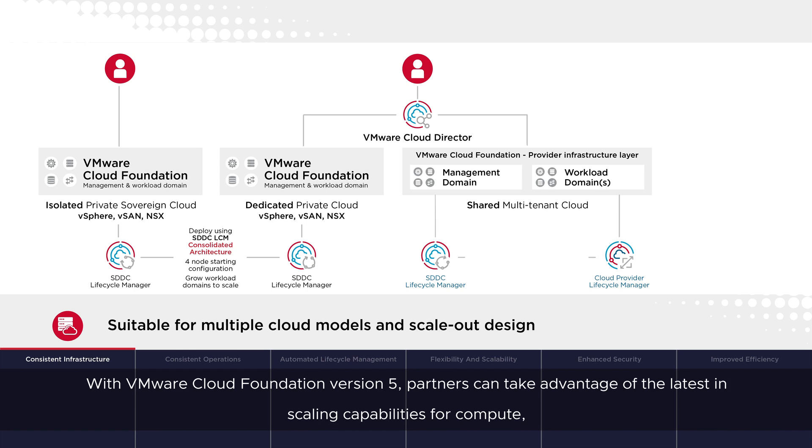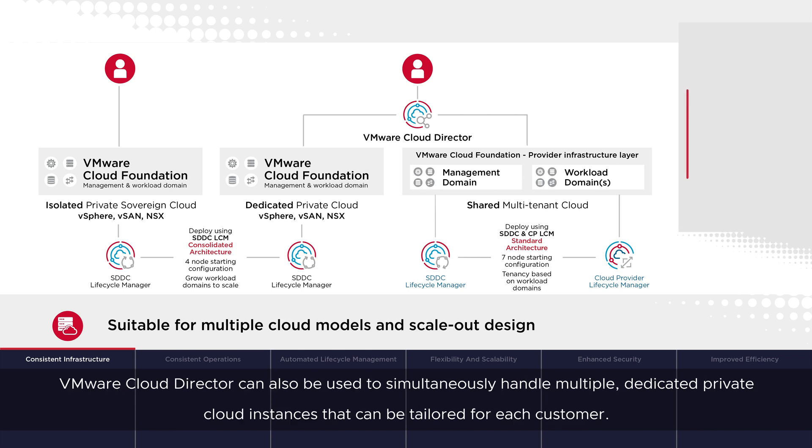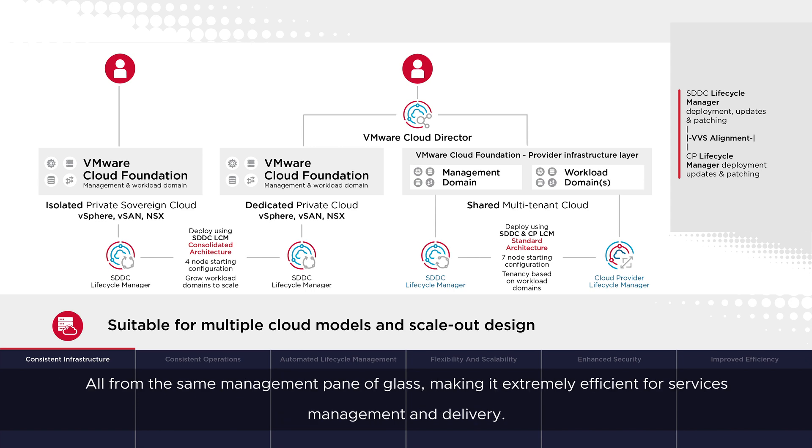With VMware Cloud Foundation version 5, partners can take advantage of the latest in scaling capabilities for compute, storage and networking, ensuring optimal resource utilization and costs for the partner cloud. VMware Cloud Director can also be used to simultaneously handle multiple dedicated private cloud instances that can be tailored for each customer, all from the same management pane of glass, making it extremely efficient for services management and delivery.